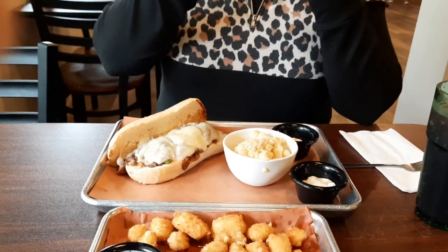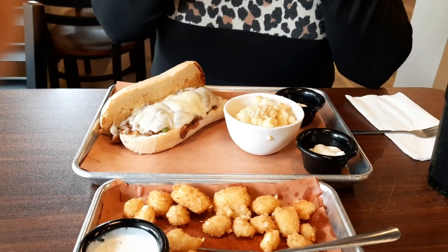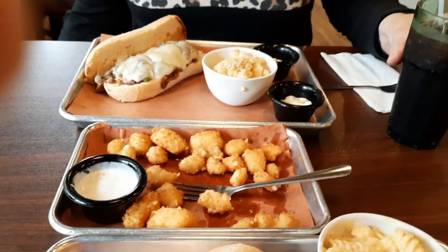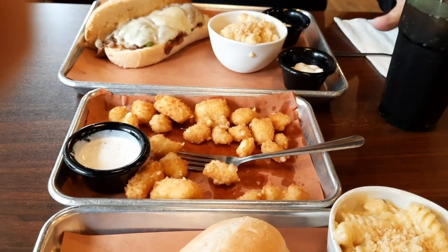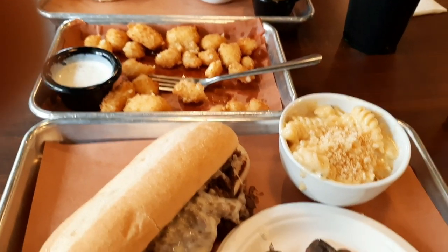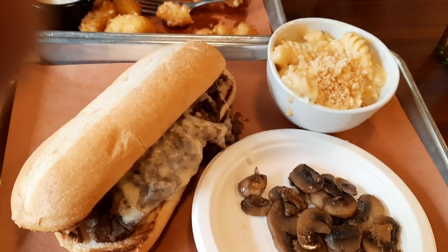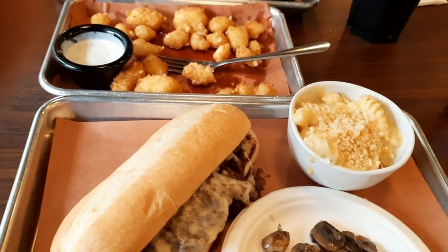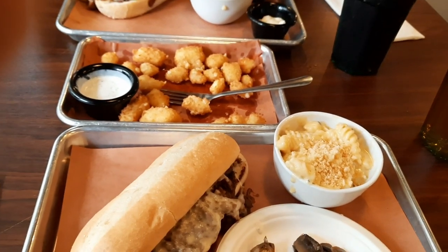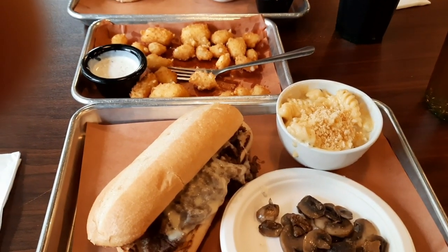Our food is out, and I guess my first complaint is — and you don't hear this often — the food came out too quick. I wish they would let you get through your appetizer. We just got the cheese curds about three minutes ago and now the food's already out. I did add mushrooms, and he was very nice and did not charge for those. I do wish they would space things out a little better so the food doesn't sit and get cold.